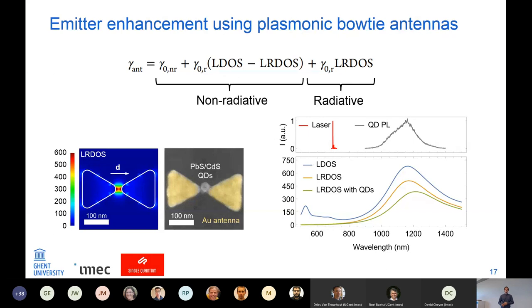Now for emitter enhancement using plasmonic bowtie antennas — the main topic of this chapter. In principle, the radiative rate of an emitter in the center of such a plasmonic antenna equals the initial non-radiative rate plus the initial radiative rate times the non-radiative enhancement, plus the initial radiative rate times the radiative enhancement of the antenna. From simulation, the hotspots of the radiative enhancement are right in the gap of the antenna. I used overlay lithography with our e-beam system to place quantum dots in the center of this antenna. Plasmonic bowtie antennas have a very broad resonance that matches the emission spectrum of the quantum dots.